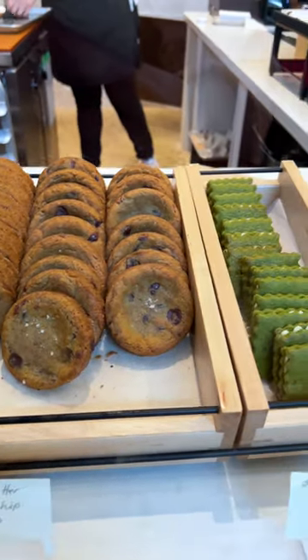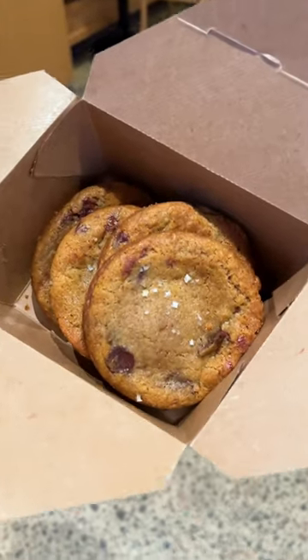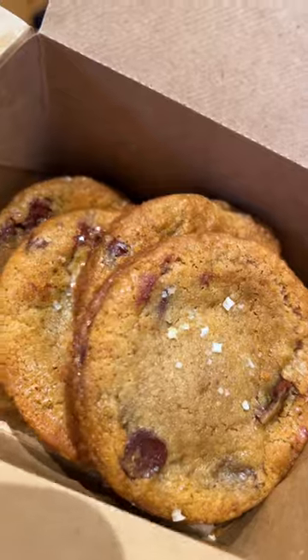Finish off your outing with a chocolate chip cookie from JM Bakery. We enjoyed our sample so much that we ended up buying a big box of full-size cookies to take home with us.